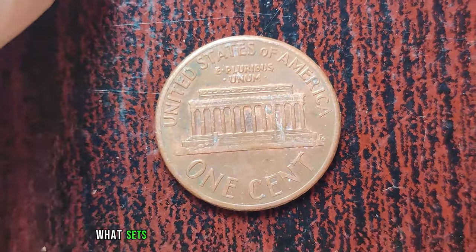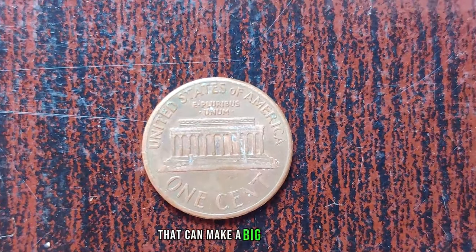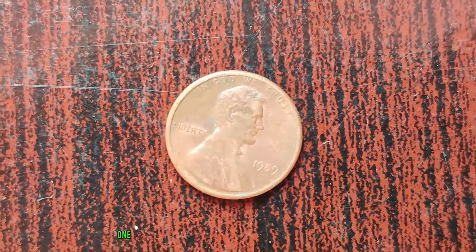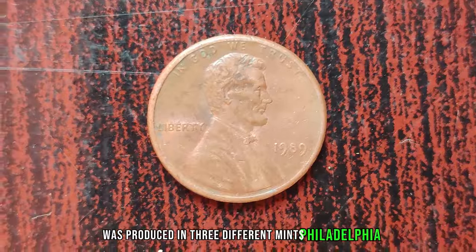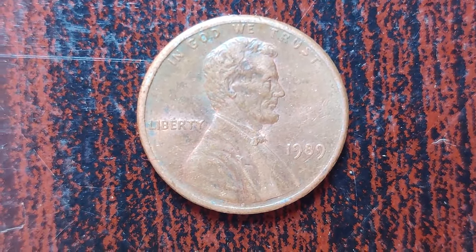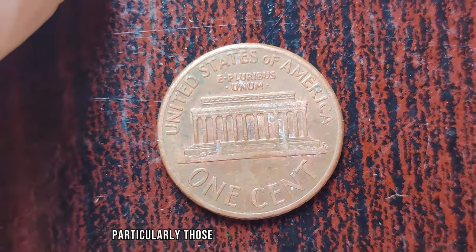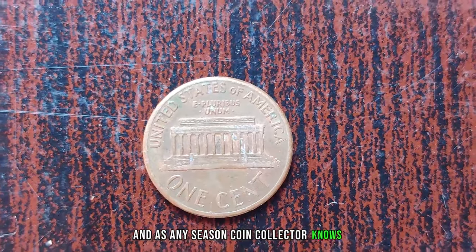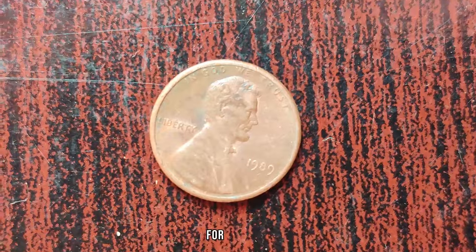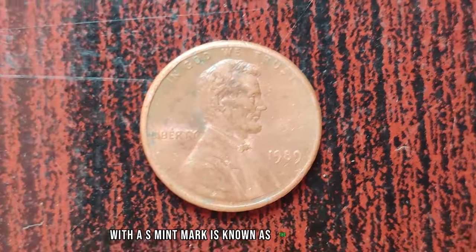What sets the 1989 Lincoln penny apart? It's all about those tiny details. One crucial detail to look for is the mint mark. The 1989 Lincoln penny was produced in three different mints: Philadelphia, Denver, and San Francisco. Certain varieties — particularly those from the San Francisco mint — have a much lower mintage compared to others, and as any seasoned coin collector knows, low mintage often translates to higher value.